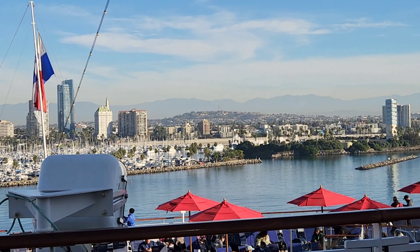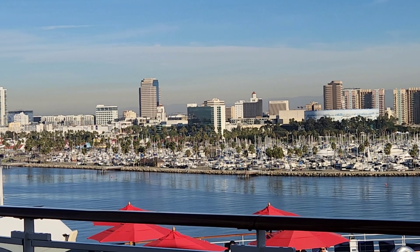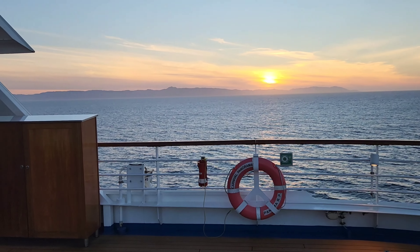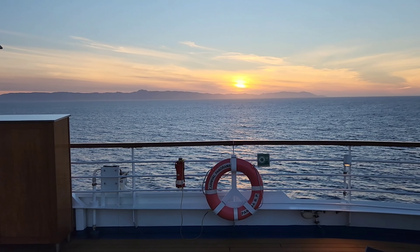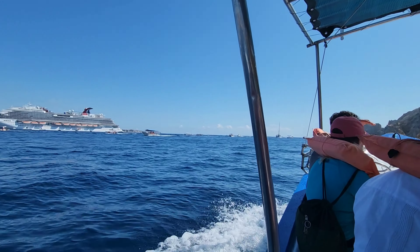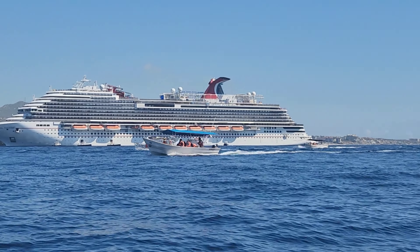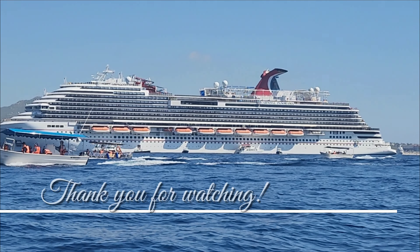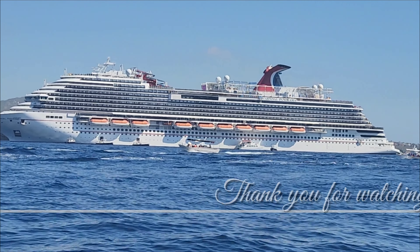That concludes our tour of the Carnival Panorama. She has been a fantastic ship — I would definitely sail her again and I actually plan on doing so in the near future. If you have stayed with me during this whole video, thank you so much for your time. Please make sure to like and subscribe to my channel, and I'll see you in the next one. Thank y'all again, bye!